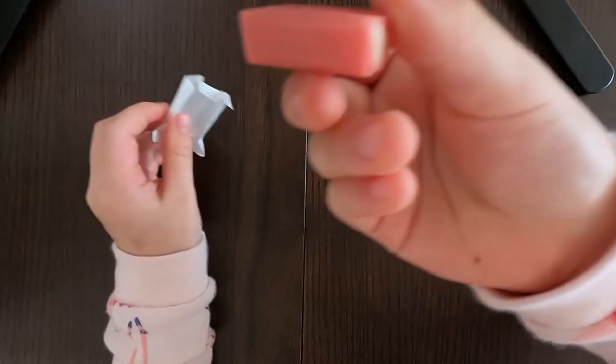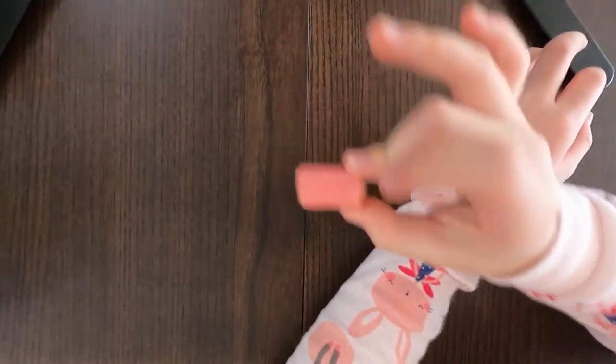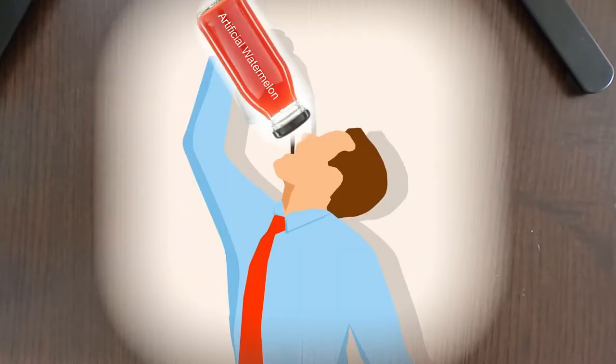I've never tried watermelon either, so this is my first time. So let's pop this thing in my mouth. It feels like I'm really drinking watermelon juice, because I think I tasted this flavor before in watermelon juice — it's not the actual fruit watermelon juice.